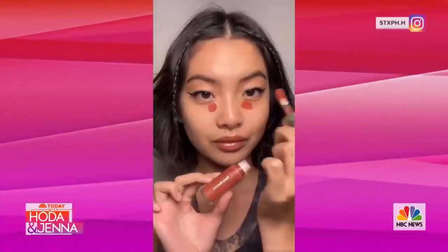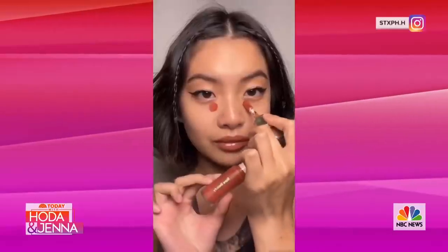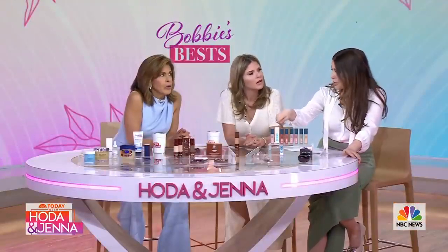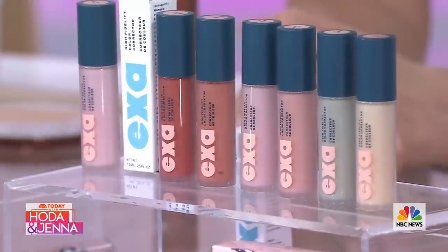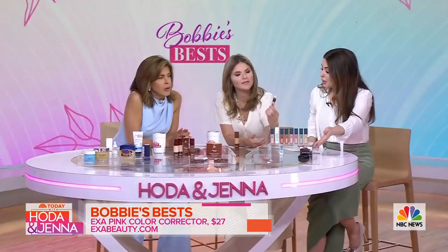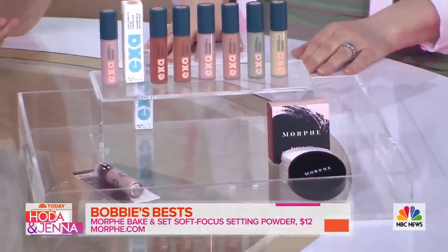Last but not least: pink eyes. Pink under-eyes have been trending all over social. People have been saying to take your blush and mix it with your concealer. While this has been really popular, all this is is color correcting. Notice hers is dark — if you're fair, you'd use a lighter pink. At Credo, one of my favorite online retailers, their pink Exa has sold out multiple times. Maybelline has one at the drugstore, and Morphe has a pink setting powder.